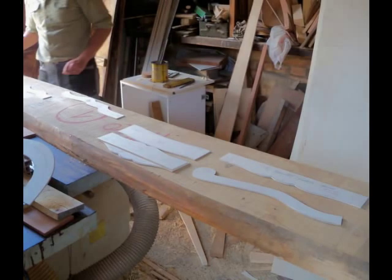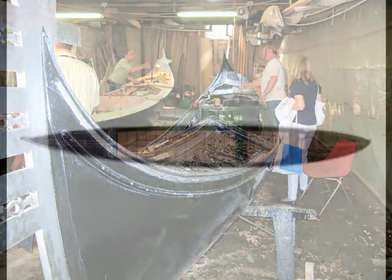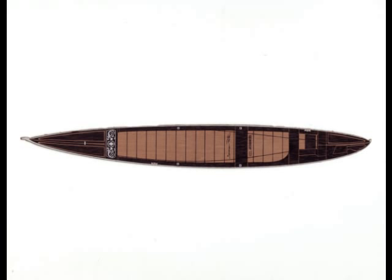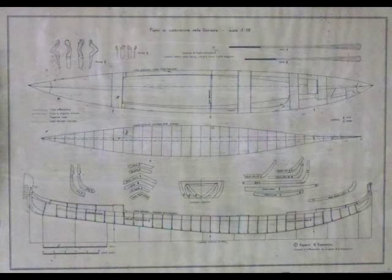Each boat is specifically crafted for a particular gondolier, so each has slight variations to accommodate the owner's height and weight. The boats are not symmetrical side to side, but rather are built with a curve to offset the fact that they are rowed from one side only. This keeps them from simply going around in circles.